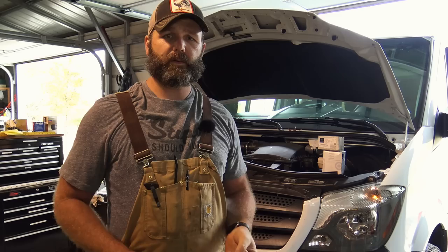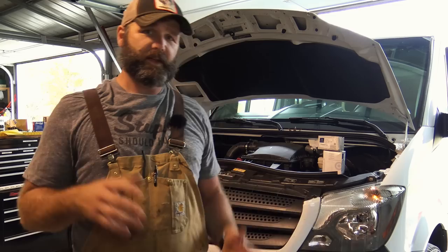We're going to change the oil, we're going to change the fuel filter, and we're going to tighten up the rear U-bolts. I've got all the specs that you need to know to service your Mercedes Sprinter van.